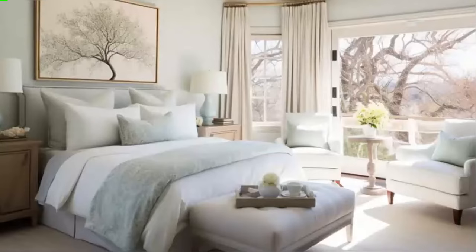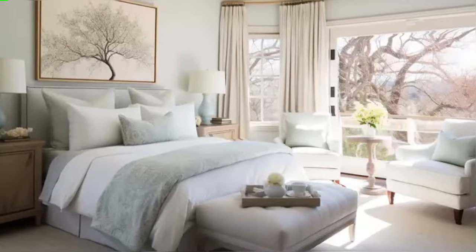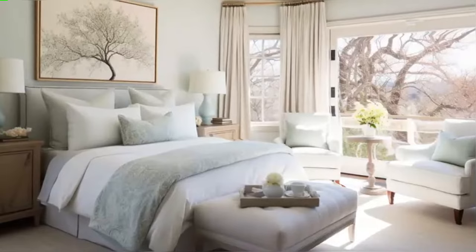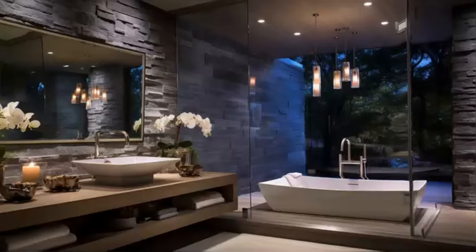Moving on to the guest bedrooms, each room offers a unique theme, reflecting a blend of comfort and luxury. From the tranquil color palettes to the plush bedding, every detail has been thoughtfully chosen to provide a welcoming and serene atmosphere for guests. These rooms are not just spaces to sleep — they are retreats that offer relaxation and peace.